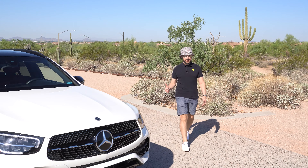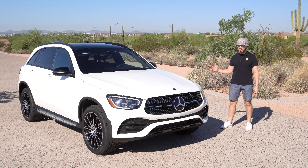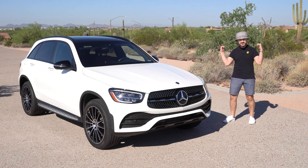Good morning. Nice day today here again in Scottsdale, Arizona. We have this awesome 2021 GLC 300 for you today. We're going to talk about the pros and cons and take it on a drive to let all you guys know how it is. Just follow us along.